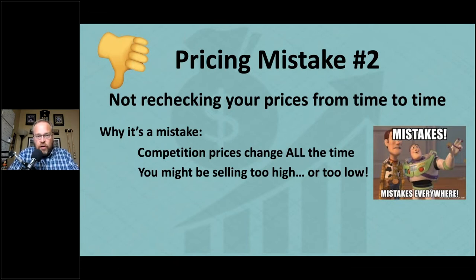Most people set the price when they create their shipment to Amazon. But by the time your items arrive — maybe a week later — more competitors may have come in and lowered the price a dollar or two, knocking you out of the buy box rotation. Or the opposite: if you're not checking, your lower-priced competitors might sell out and the price rises to $32 while you're still listed at $25, and you miss out on that extra profit.